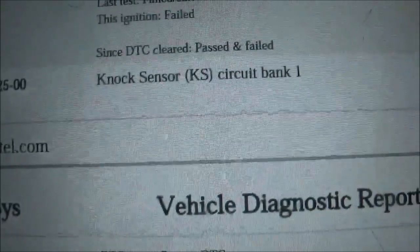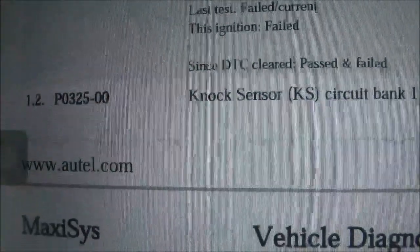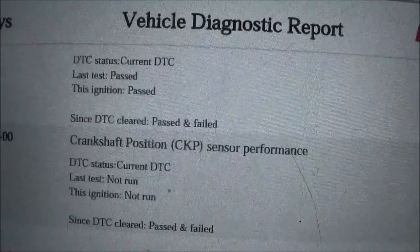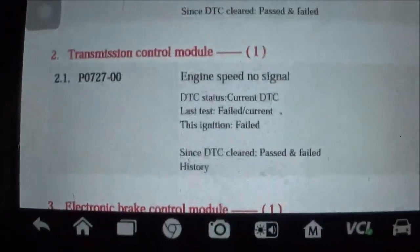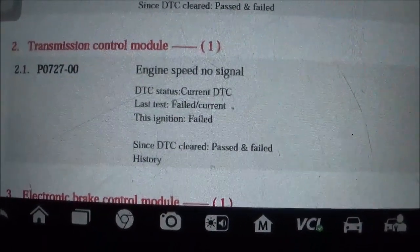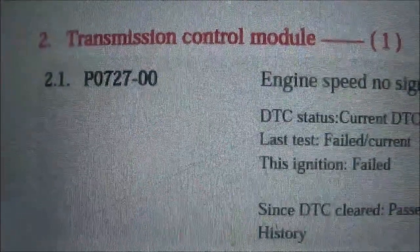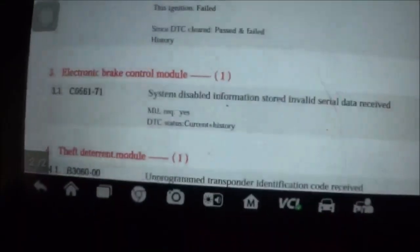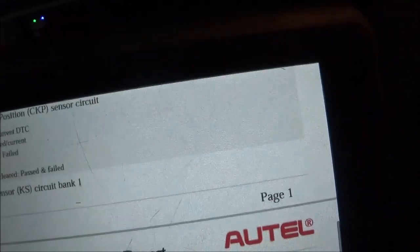There's also a current P0325, knock sensor circuit bank one. And in the transmission module there's a P0727, engine speed no signal — and it says it's current.